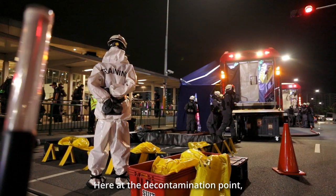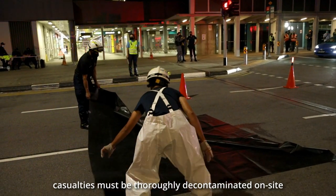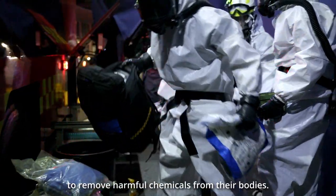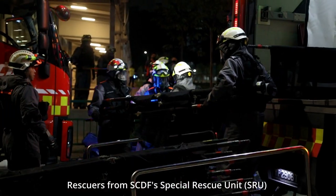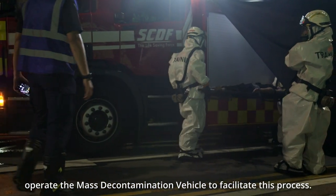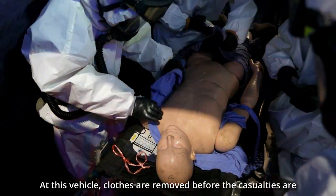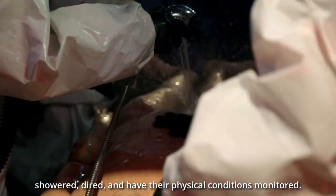Here at the decontamination point, casualties must be thoroughly decontaminated on-site to remove harmful chemicals from their bodies. Rescuers from SCDF's Special Rescue Unit operate the mass decontamination vehicle to facilitate this process. At this vehicle, clothes are removed before the casualties are showered, dried and have their physical condition monitored.